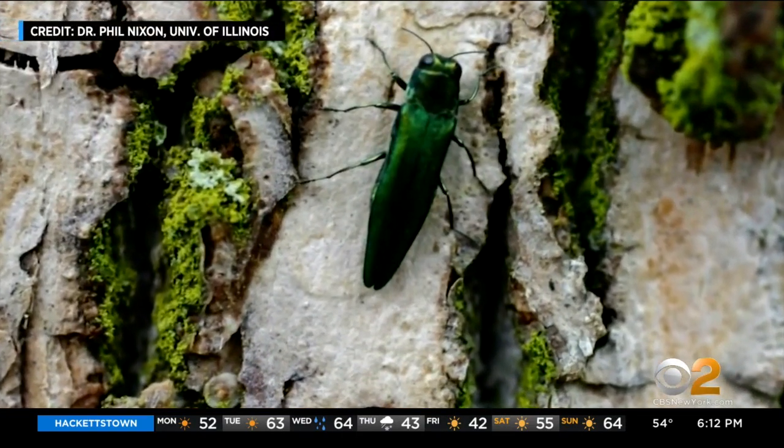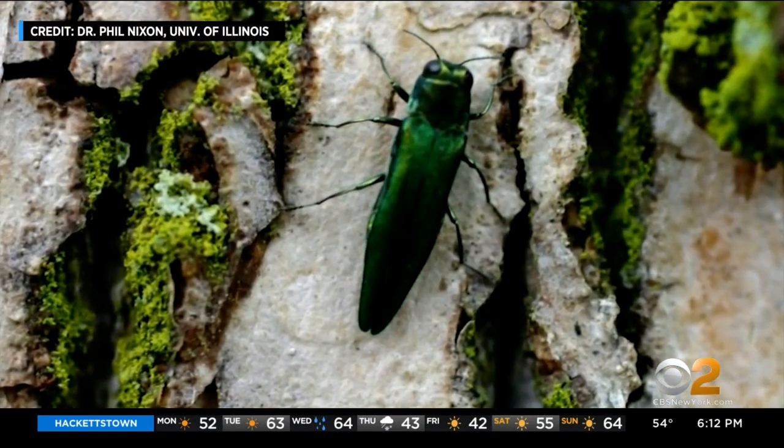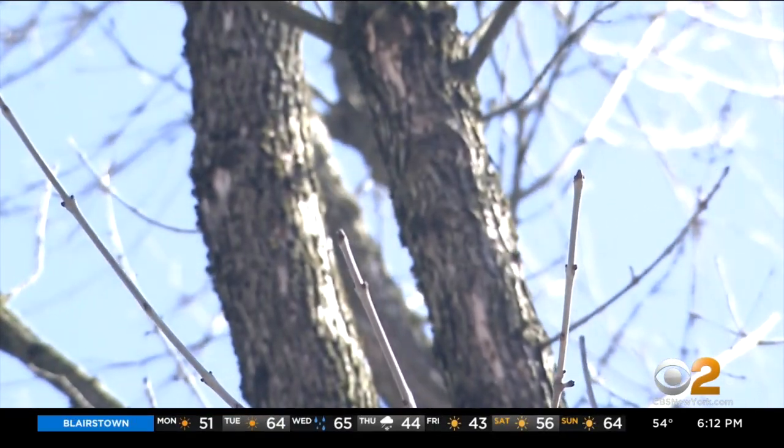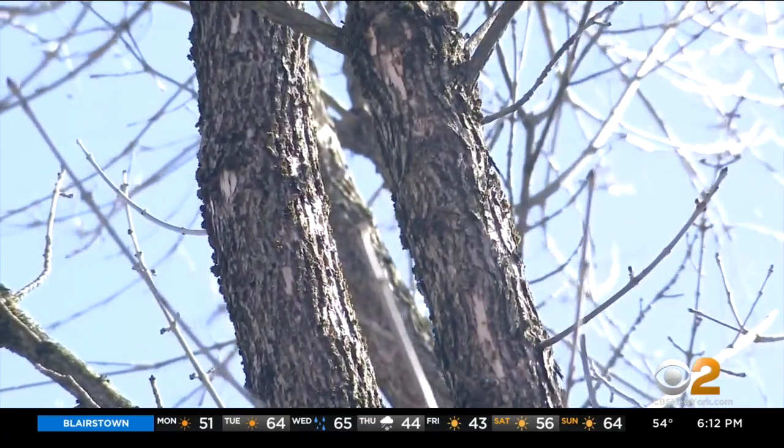The culprit is the Emerald Ash Borer Beetle, an exotic insect from Asia now found in 35 states. Since its appearance on Long Island two years ago, it's been making its way into more neighborhoods.